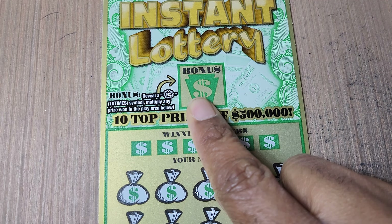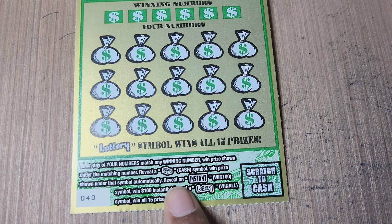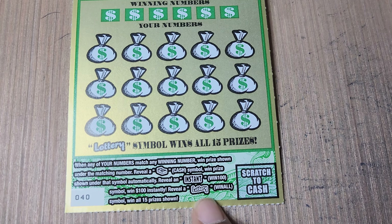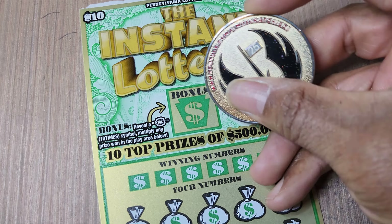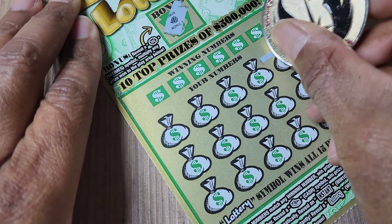The ten dollar version — we need a 10x up here for ten times the prize. At the bottom, we're looking for a stack of cash as an automatic win, the instant symbol wins you a hundred bucks, and the lottery symbol is a win. Overall odds: one in 3.66. Got a fur coat up there — little symbol hunts.